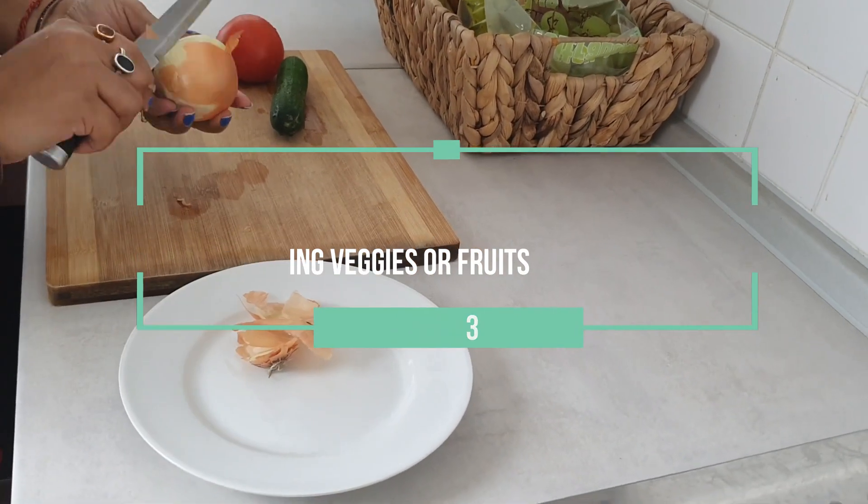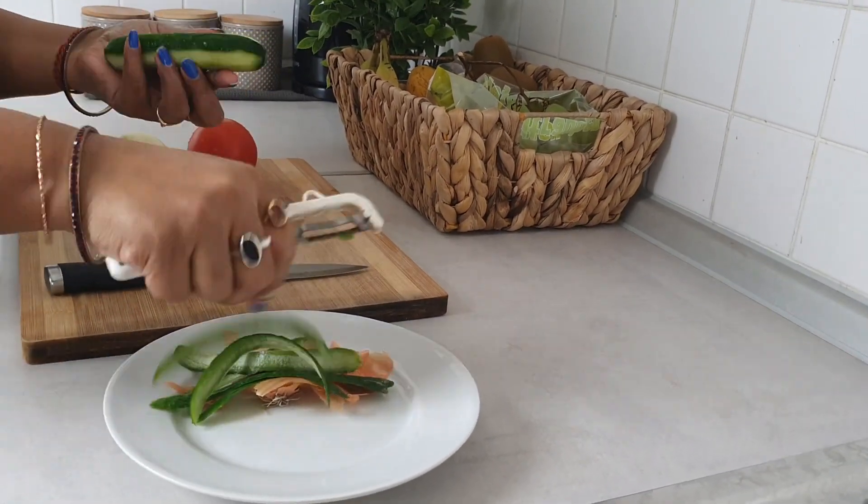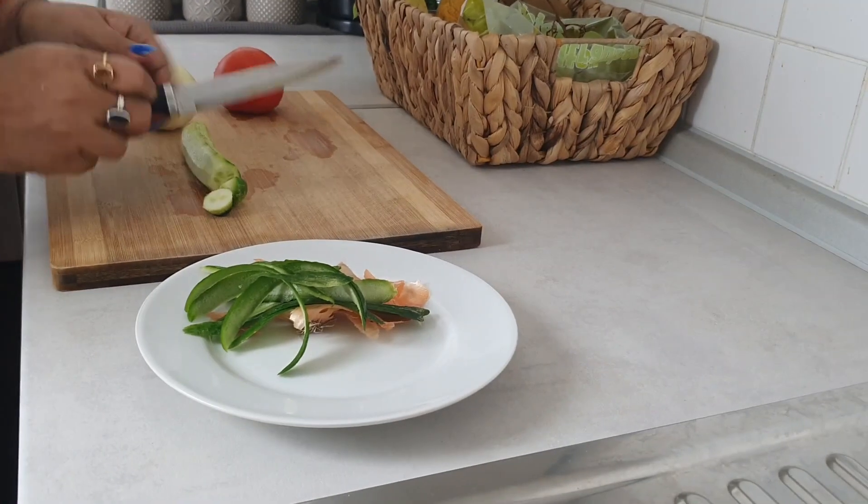While chopping or peeling your veggies, keep a bin or plate aside and start collecting the waste directly in it. This will keep your countertop clean and saves a lot of time.